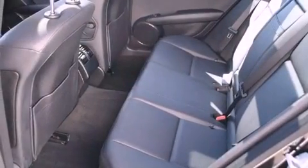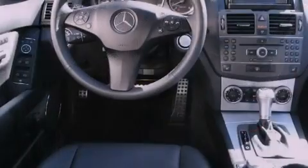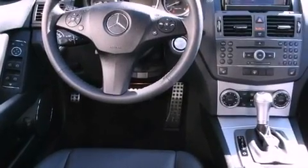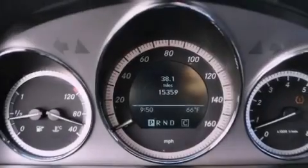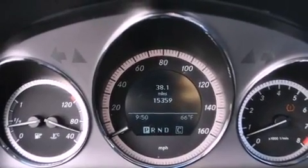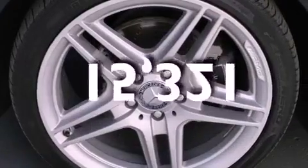Features include a power moonroof, a low-tire pressure indicator, cruise control, a CD player, a leather-wrapped steering wheel, a rear spoiler, a passenger-side vanity mirror, a stability control system, and dual-power seats. This vehicle has fewer than 16,000 miles on the odometer.